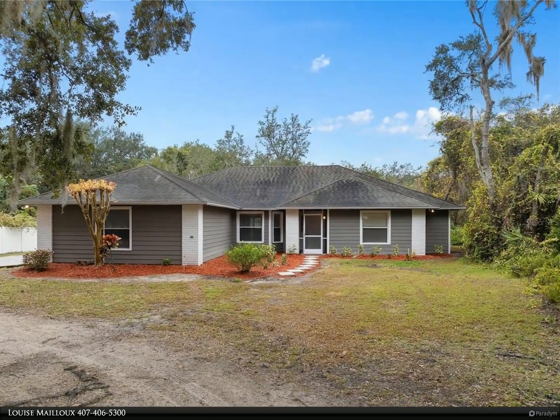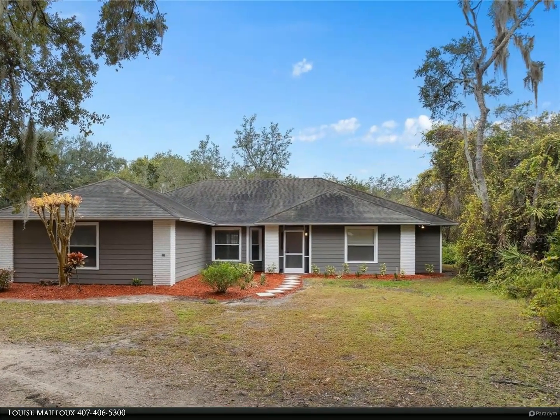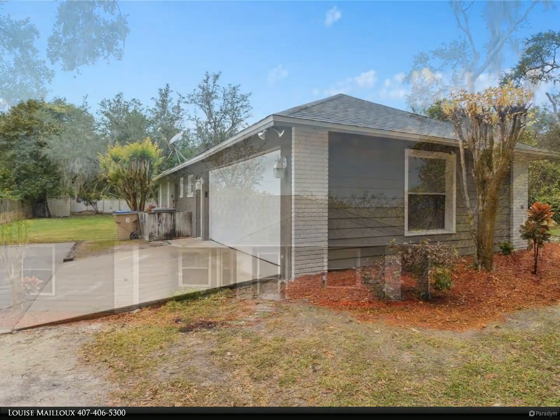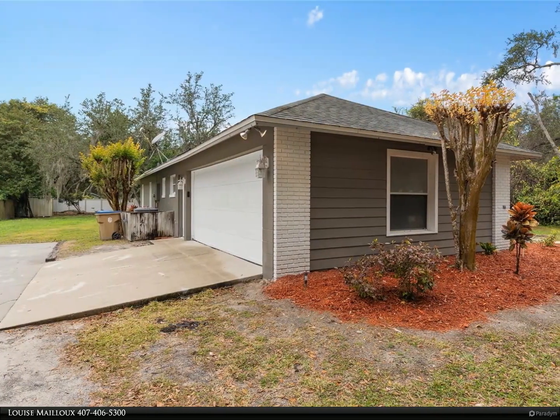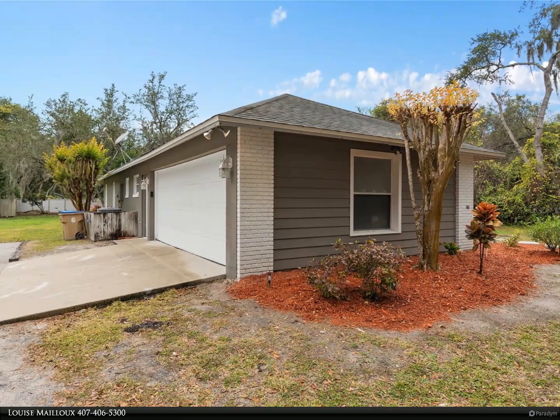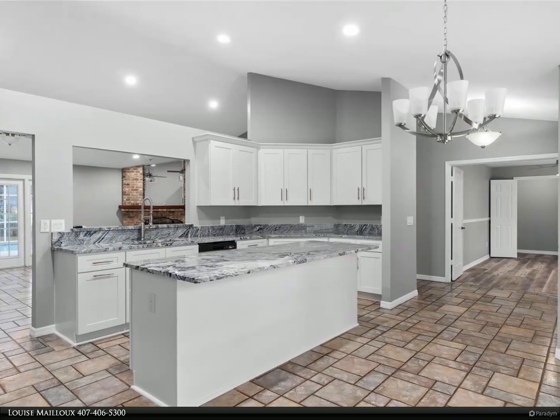This Berkshire Hathaway Home Services Florida Realty property video is presented by Louise Myu. Price improvement. Nestled in the enchanting Rustic Acres community in Kissimmee, this four-bedroom, two-bathroom split-plan pool home is situated on a sprawling half-acre lot.